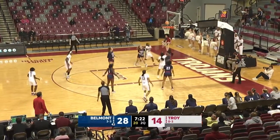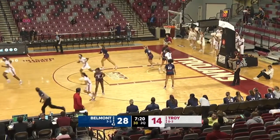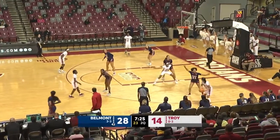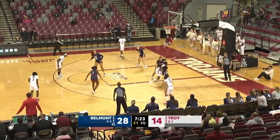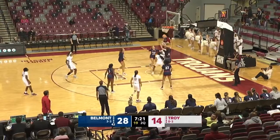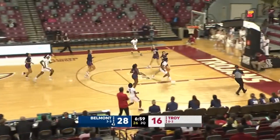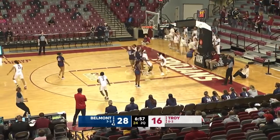Nunn inside, Nunn able to score. Trojans with it. Ahead to Nunn. Nunn finishes in transition.